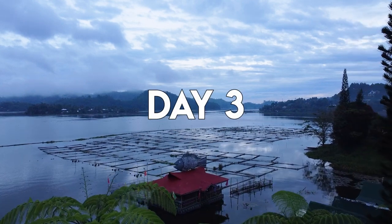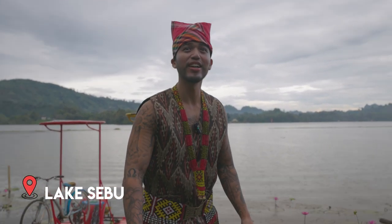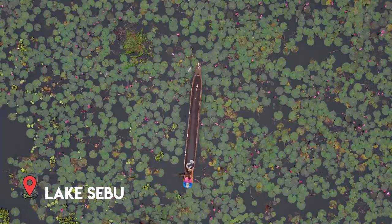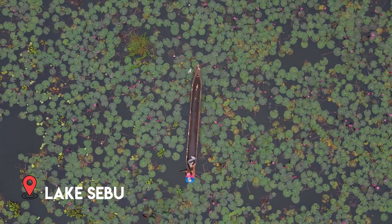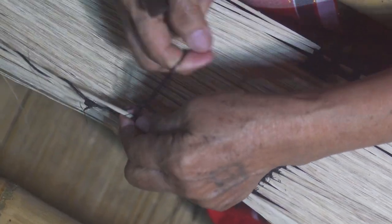Day three, we started at Lake Sebu. It was one of the biggest lakes I've ever seen. One of my friends was able to try on their traditional clothing and it was lit. The lotus flowers around Lake Sebu are best appreciated from a drone's perspective. Later that day, we checked in at their weaving center to see how traditional clothes are made. Everything is still made by hand so you really appreciate how much work is put into those pieces.